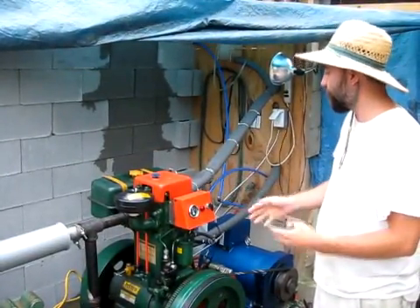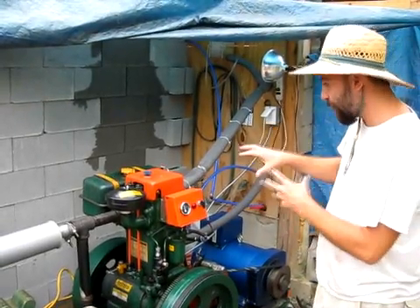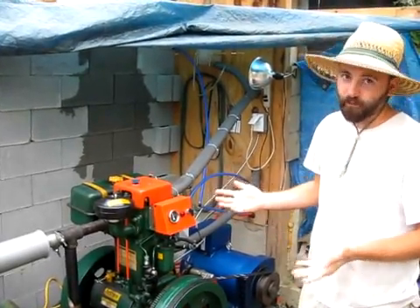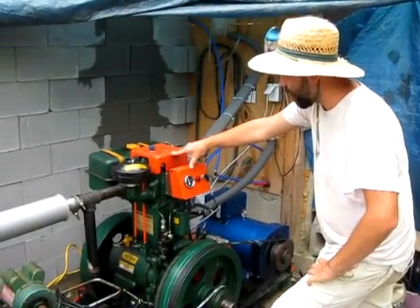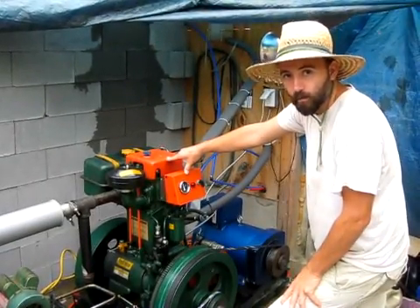It's a single-cylinder two-stroke diesel motor that only produces six peak horsepower, meaning the motor itself can only produce a theoretical maximum of around three kilowatts of energy. We are running ours right now unconverted on 100% straight filtered waste cooking oil.